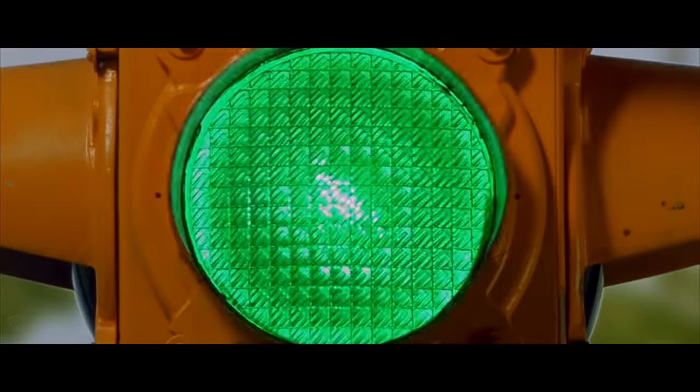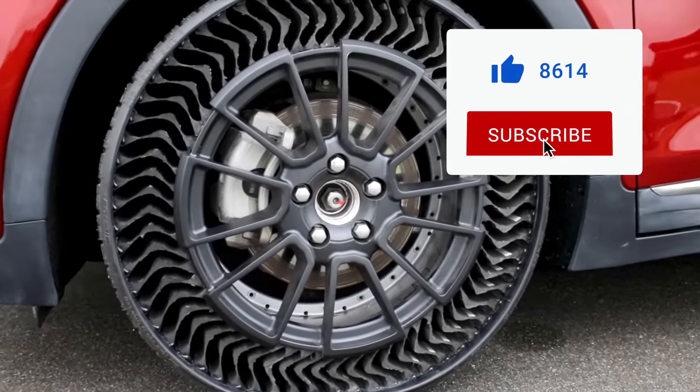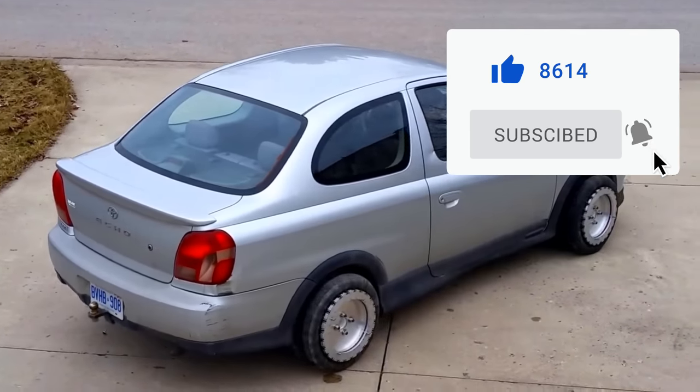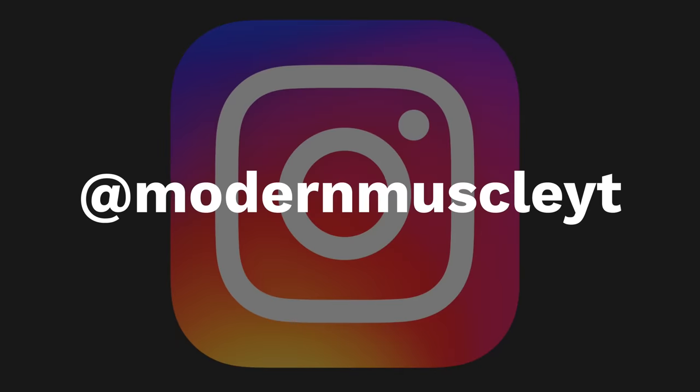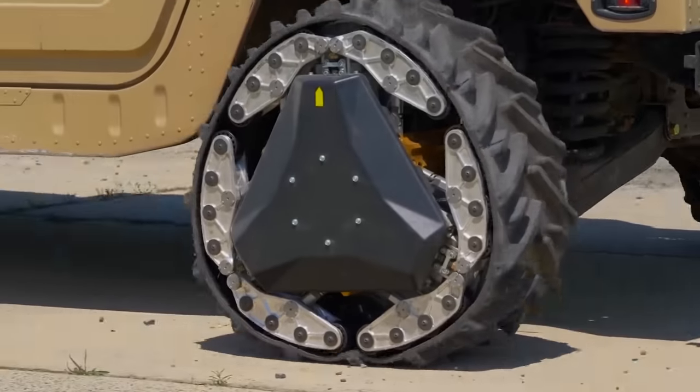Well guys, those are the most incredible tires on earth. If you liked this video, give it a thumbs up. Also, if you like what you see on the channel, subscribe and put post notifications on. You can also follow the channel on Instagram at Modern Muscle IT. I'm Jeff from Modern Muscle, and I'll see ya next time.